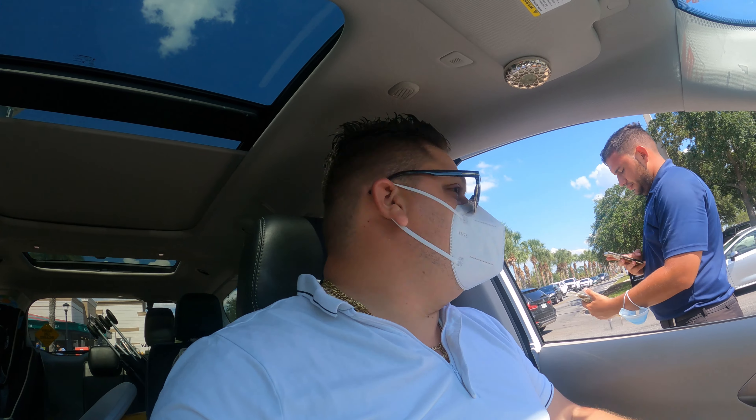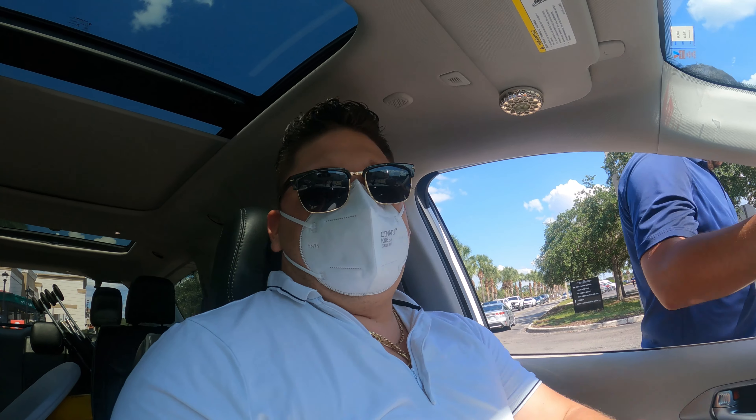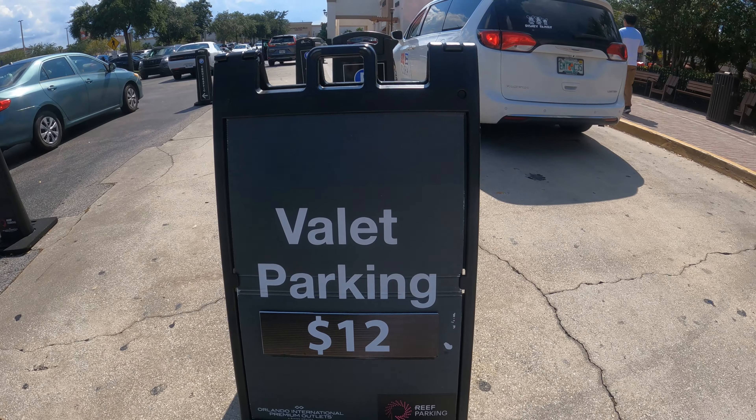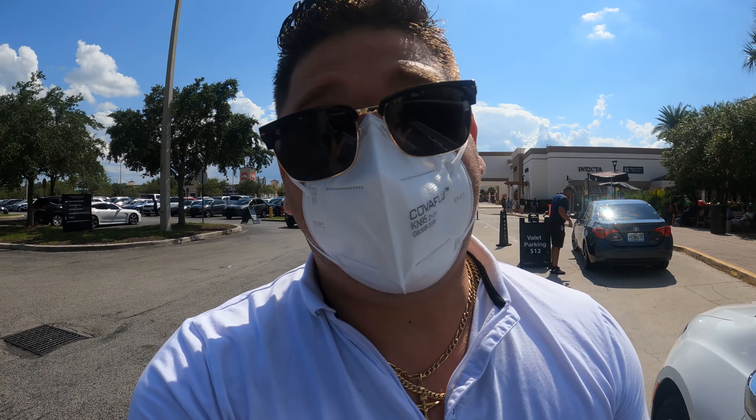Aquí llegamos al Vale Parking. Cuesta 12 dólares. Encontrar parqueo aquí es muy difícil. Así que si pueden hacer el Vale Parking, se los recomiendo. Muy importante.